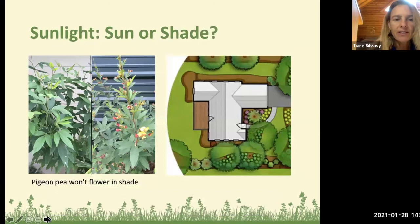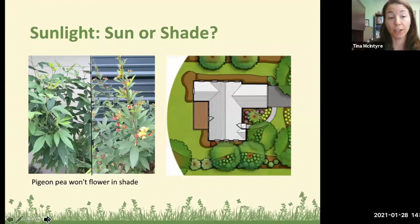Next, consider sun or shade. In the northern hemisphere the sun angle generally comes from the south, more directly overhead in summer. Trees or your house can create shade — the north side of your house will be pretty shady, the south side sunny. Pictured here is a pigeon pea: the one on the right is happily flowering and producing gandule beans, while the one on the left is planted in too much shade and won't flower or produce beans.